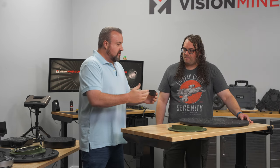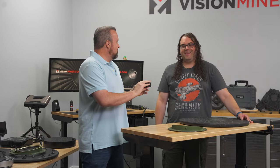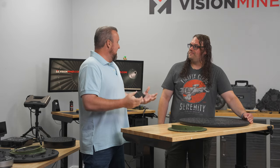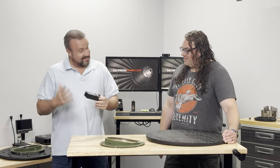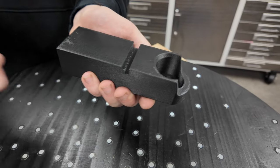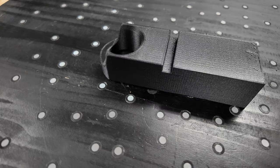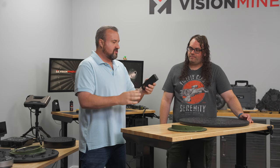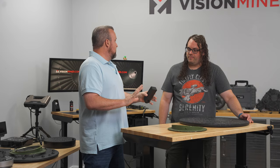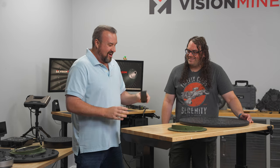It saved us a ton of money and it's a great use case for the tools here at Vision Miner. Rob suggested just scanning it and printing straight from the scan rather than reverse engineering it in CAD. When we put the side-by-side of the reverse engineered part and the straight scan saved as a watertight STL, they were almost identical. That was a real sales moment for me — now I'm a true believer.